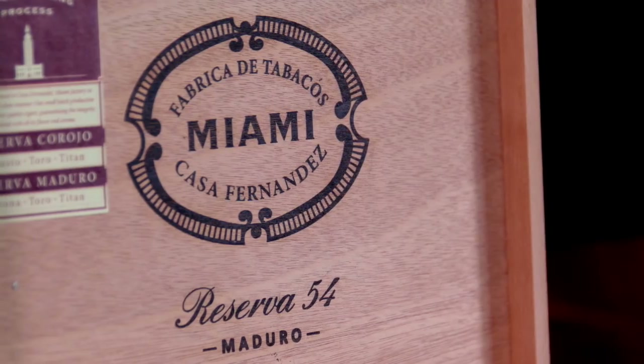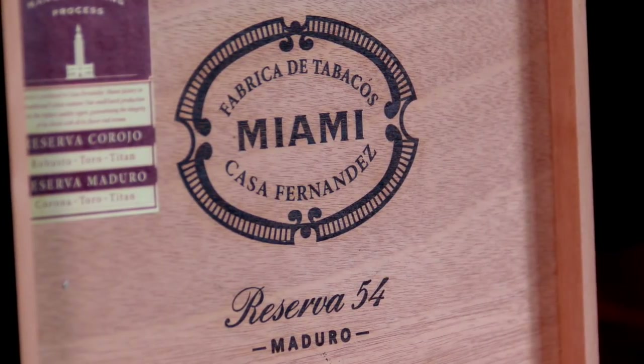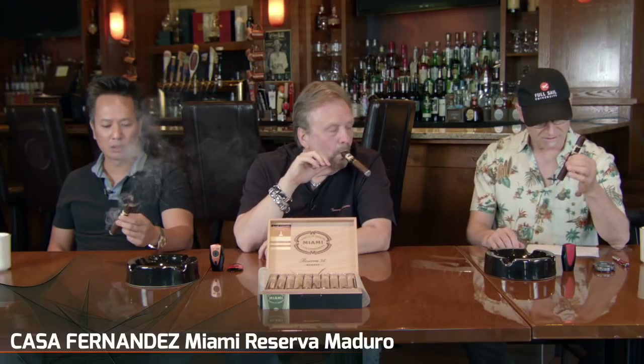Let's get to the stats on this fine-looking cigar. This is the Miami Reserva, made by Aganorsa Casa Fernandez. The Aganorsa tobaccos are grown in Nicaragua, and they're all grown by Cuban farmers with Cuban techniques. It's a terrific tobacco — they sell it to a lot of other manufacturers, so you might be smoking a cigar by someone else that's got Aganorsa tobacco in it. What's cool about this cigar is it's actually made in Miami, which is why they call it Miami.